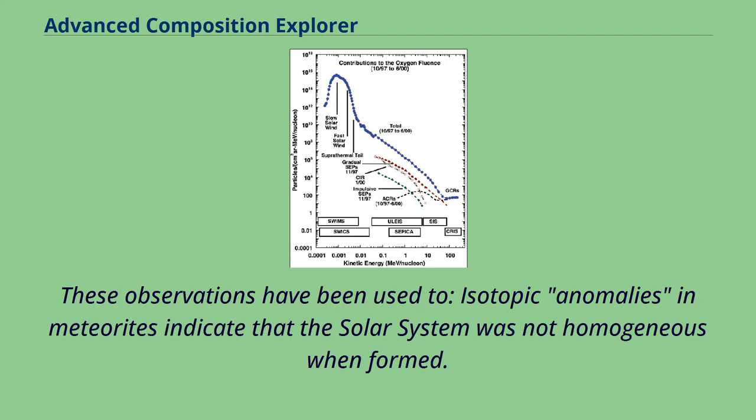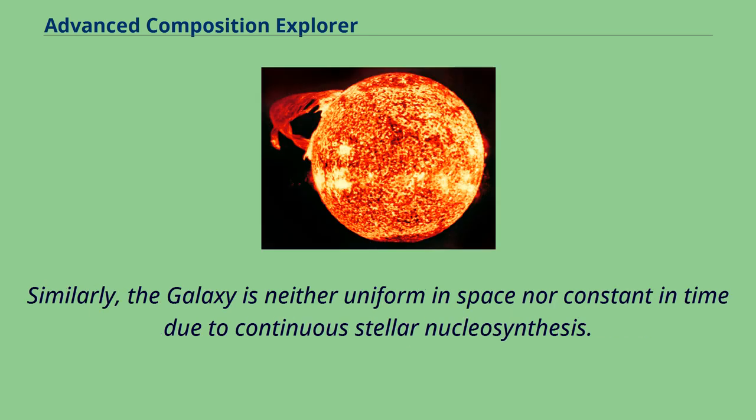These observations have been used to study isotopic anomalies in meteorites, indicating that the solar system was not homogeneous when formed. Similarly, the galaxy is neither uniform in space nor constant in time due to continuous stellar nucleosynthesis.